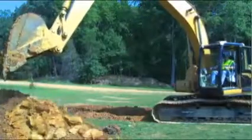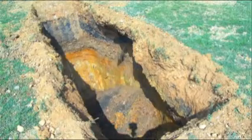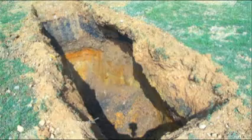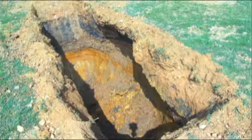Some types of soil are stable, and some are not. When digging a trench, it's important to know the type of soil you're working with so you know how to properly slope, bench, or shore the trench. This can help prevent a cave-in.